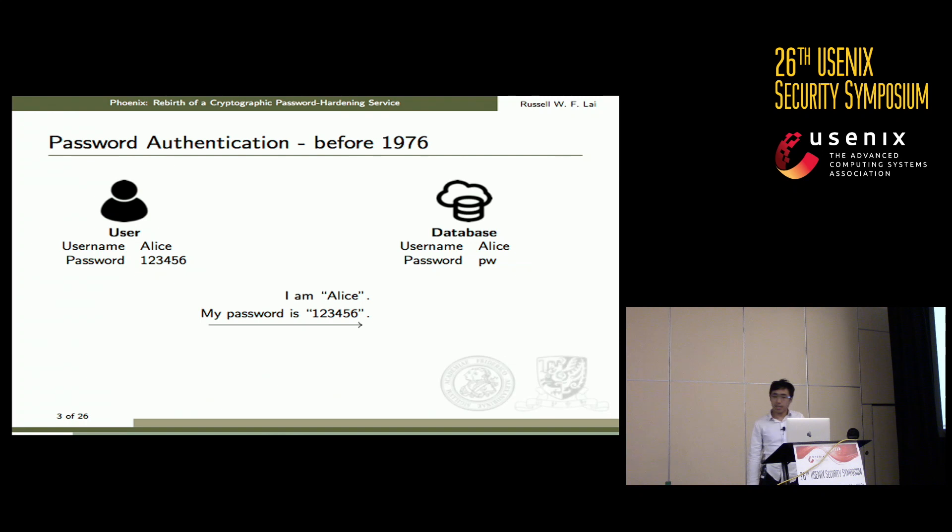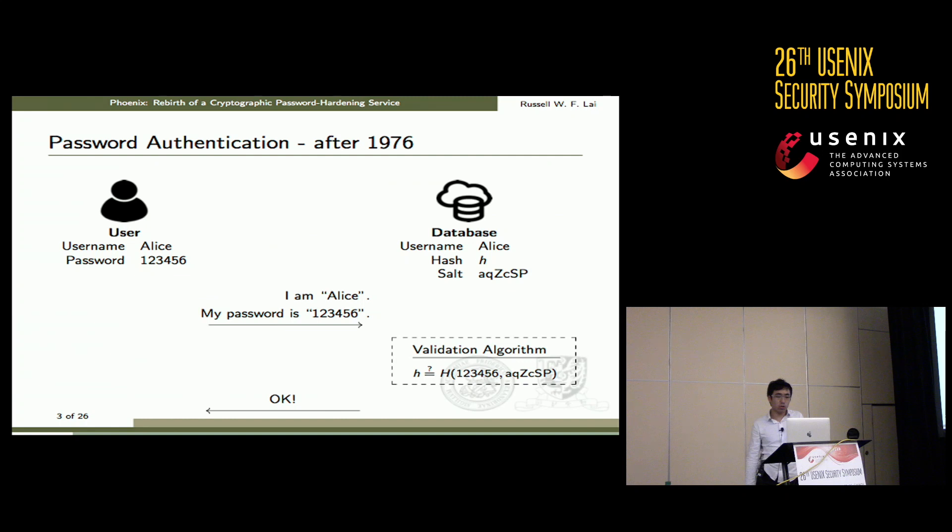Password authentication has been around for a while. In the old days, service providers stored passwords in plaintext. To log in, the user would say their username and password — for example, 'I'm Alice and my password is 123456' — and the database would check whether the provided password equals the stored password. Obviously, storing passwords in plaintext is not a good idea, so later people replaced it with salted hashing, where the server performs a salted hash on the provided password and checks it against the record.